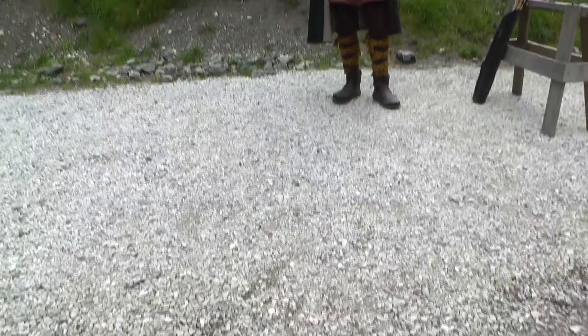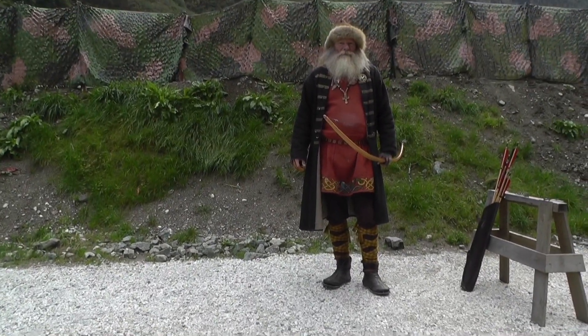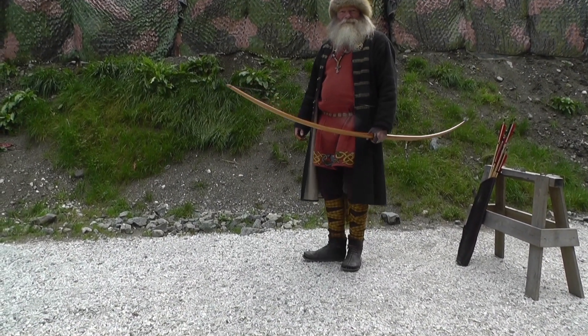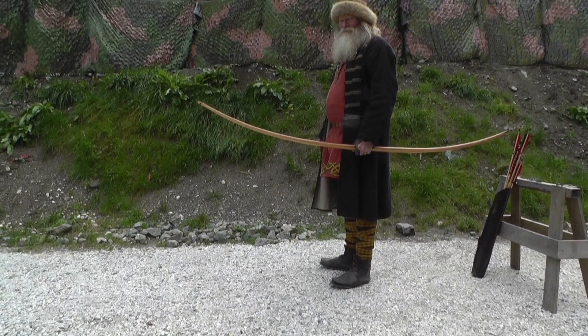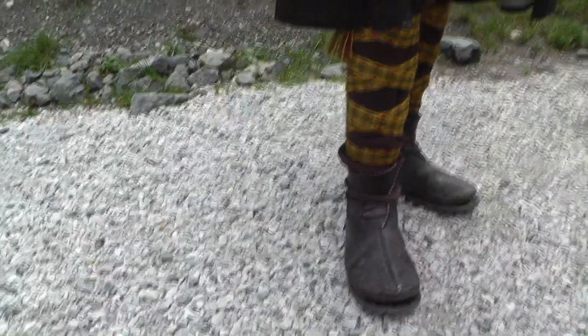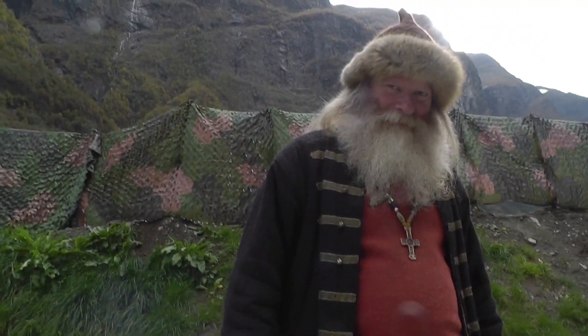Then next we have Georg, who is wearing a chieftain's outfit, which is a lot more fancy than what the other people were wearing. He's got a lot of decoration on his clothing, a lot of nicer colors and a lot more metal on all of his clothes.